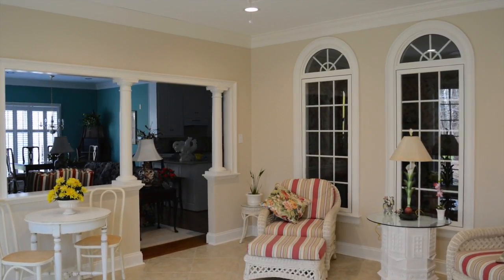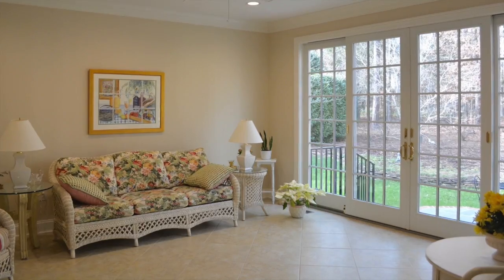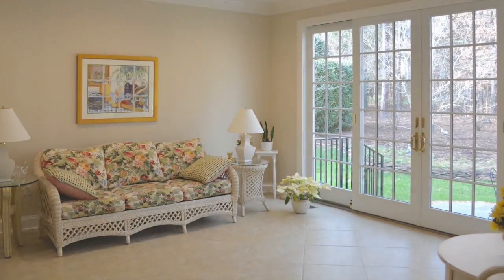Here's a look at some of the other great features of the room. The columns and moldings in the sunroom add character that is continuous with the rest of the home. The neutral wall color and tile floor is warm and inviting and coordinates perfectly with the homeowner's furniture.